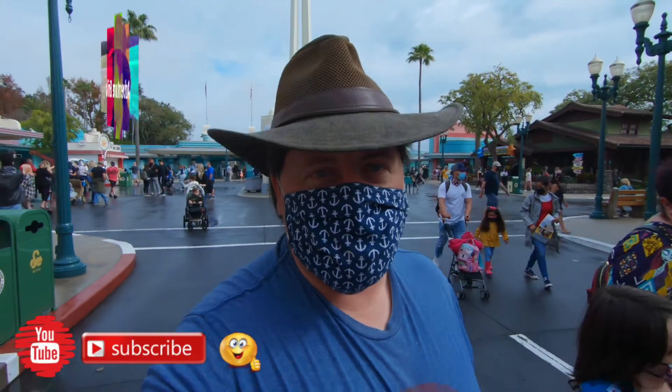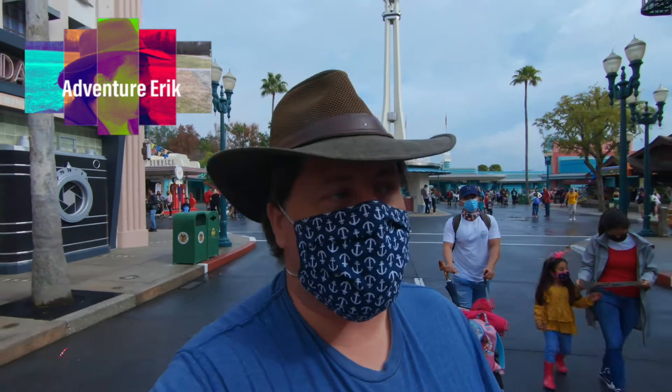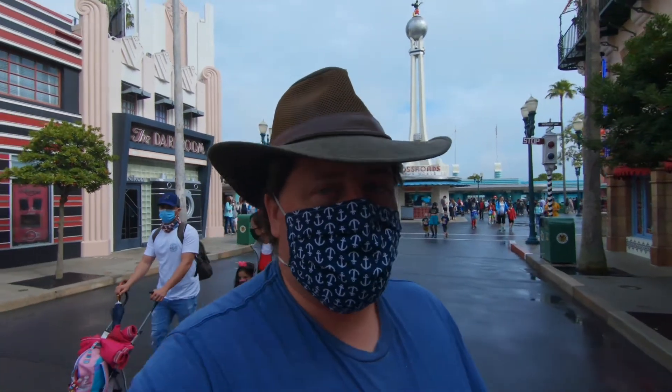Good morning adventurers! We are here in Hollywood Studios today. We have not been to this park in quite some time because it was almost impossible to get park passes over the Christmas time — all of December was completely booked. So I don't think we've been here since October, which is a long time.